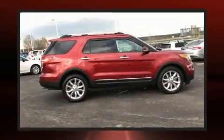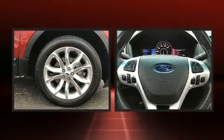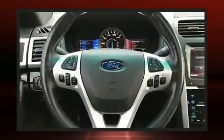Third-row seats provide an even greater maximum passenger capacity. Premium sound drives 12 speakers, providing you and your passengers a sensational audio experience.